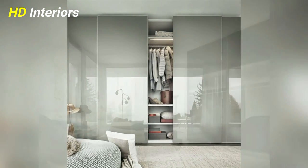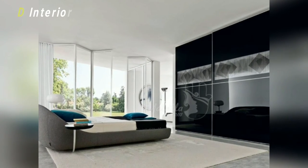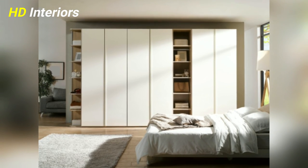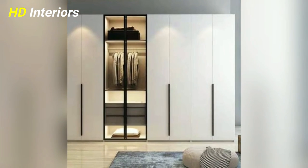Number four: set the mood with the right lighting. Walk-in wardrobes have a lot of scope to play with different types of lighting. Consider adding sconce lights, spotlights, cove lights, strip lights inside the sections, or even a designer chandelier.